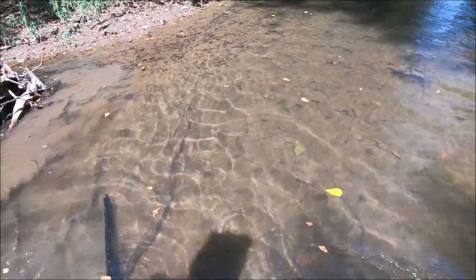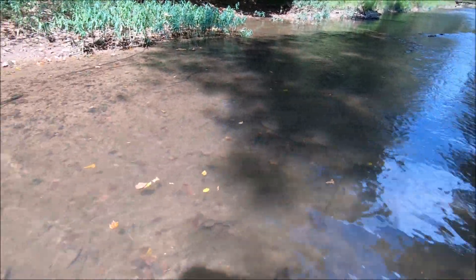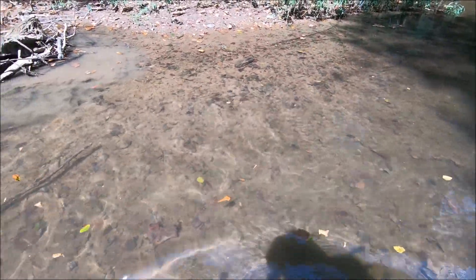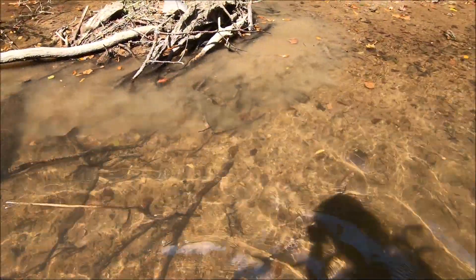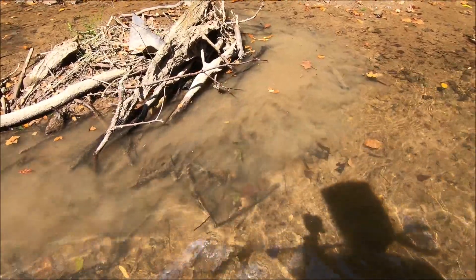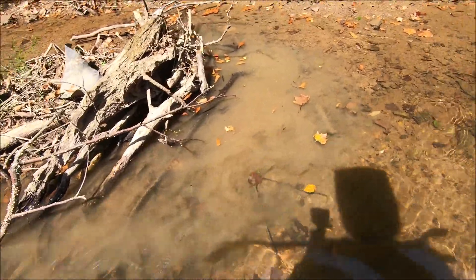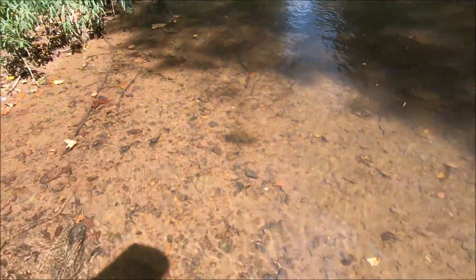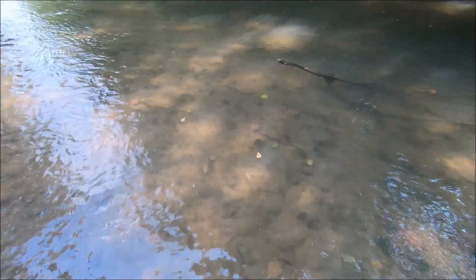Yeah, everything's covered in silt now. The water is up although it appears to be slightly going back down. You can have a massive rain a county over and it'd be bone dry where you are, and the creeks go up. I had to remove a beaver dam this morning on my home property. I was going to rent a backhoe and do it, but I broke out the old Massey and she did it just as good.